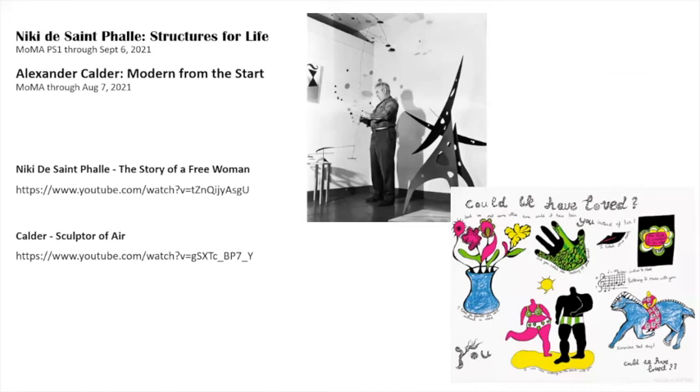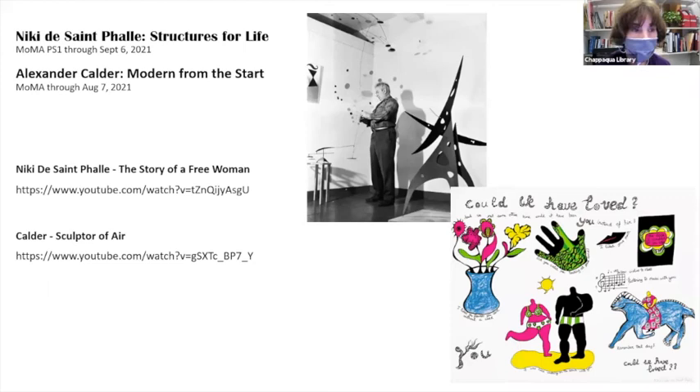Maybe going there and going to the Brooklyn Museum or the Botanical Gardens is also a nice option. Well, there's also Noguchi. I've been there. Thank you, Nancy. There's another question.